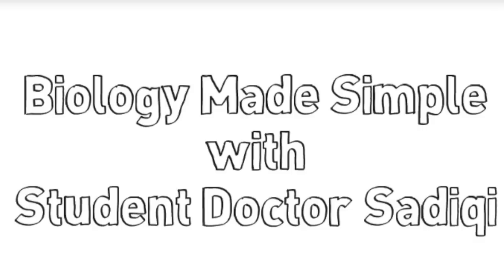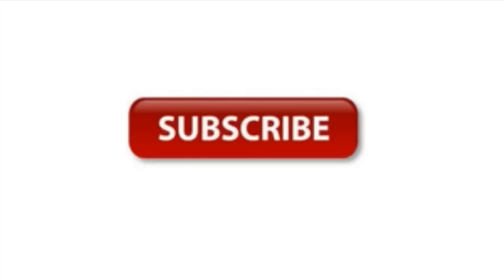Thank you for tuning in to Biology Made Simple. Please don't forget to subscribe, like, and comment.